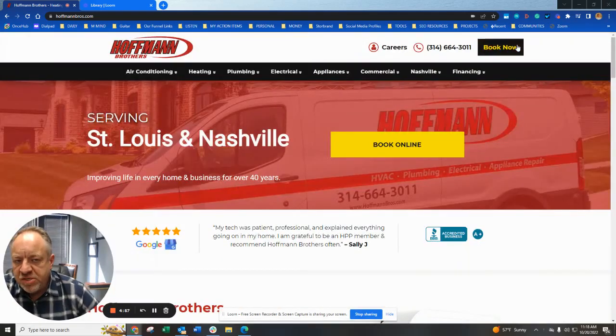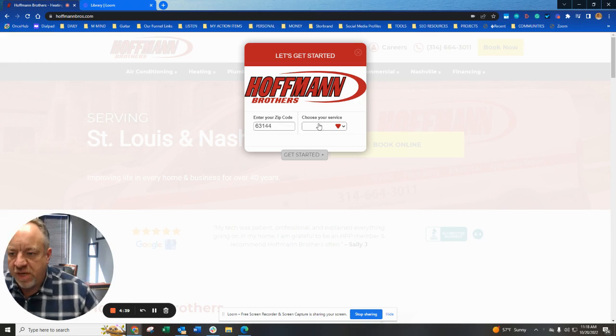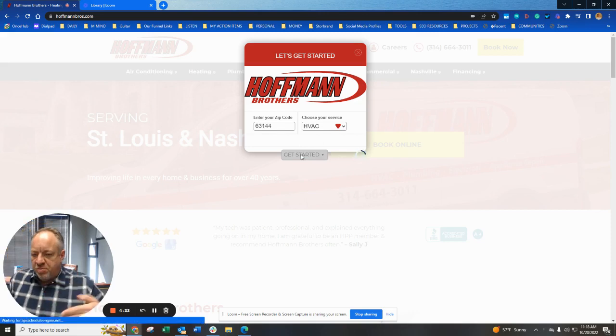This is really superb — I've looked at thousands of HVAC websites, and I love that it's above the fold. Some of their pages have three 'Book Now' or 'Get a Quick Estimate' options. I love the colors. If you want to play with it, just use 63144 as the zip code, which is their zip code, and you can pick the service.